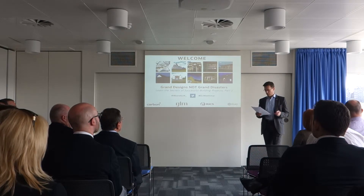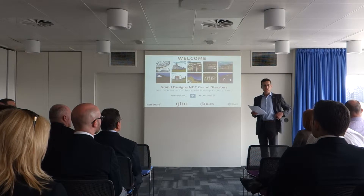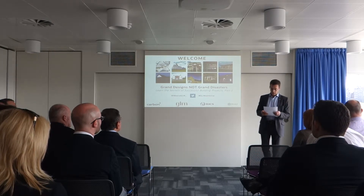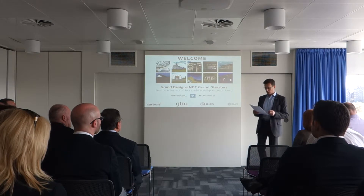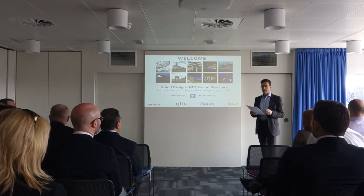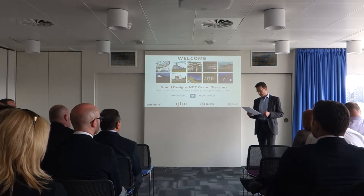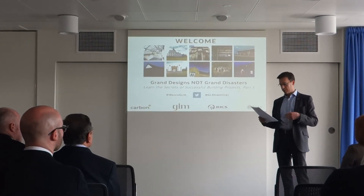Many of you will be very familiar with RICS and some of you will be members. For those of you that don't know, RICS is an international organisation of over 118,000 members who represent professional and ethical land, property, and construction. Here in Scotland we've got 11,000 members incorporating great disciplines from building surveying, planning and development, rural, geomatics, commercial and residential property, quantity surveying, project management, and it goes on.